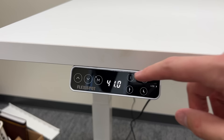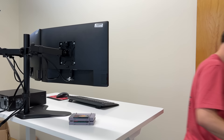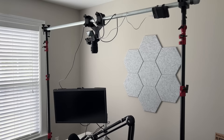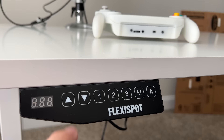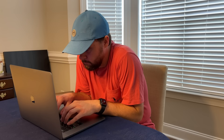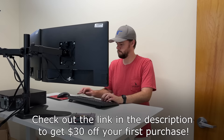It even has a memory preset function like a lot of cars do for their seats. My favorite part about having the desk in standing mode is that I can walk away, grab something, and come back without ever having to bend up and down. I used to run and play basketball a lot when I was younger, so my knees enjoy not having to sit down and get up all the time. I actually have a second standing desk from FlexiSpot that I bought a couple years ago — 99% of my videos are filmed on this FlexiSpot desk. If you're tired of sitting all the time, I definitely recommend picking up a standing desk from FlexiSpot, and if you use my link down below, you can get $30 off your first purchase.